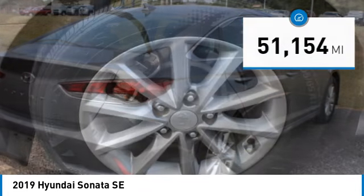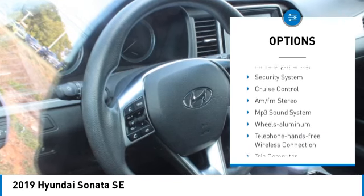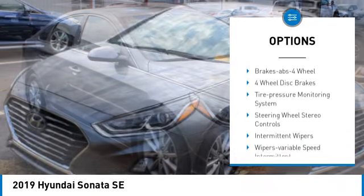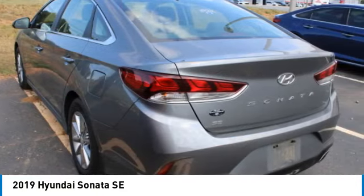Here are some of this vehicle's great options: aluminum wheels, traction control, daytime running lights, remote keyless entry, remote trunk release, front wheel drive, headlights auto off, mirror memory, security system, and cruise control.